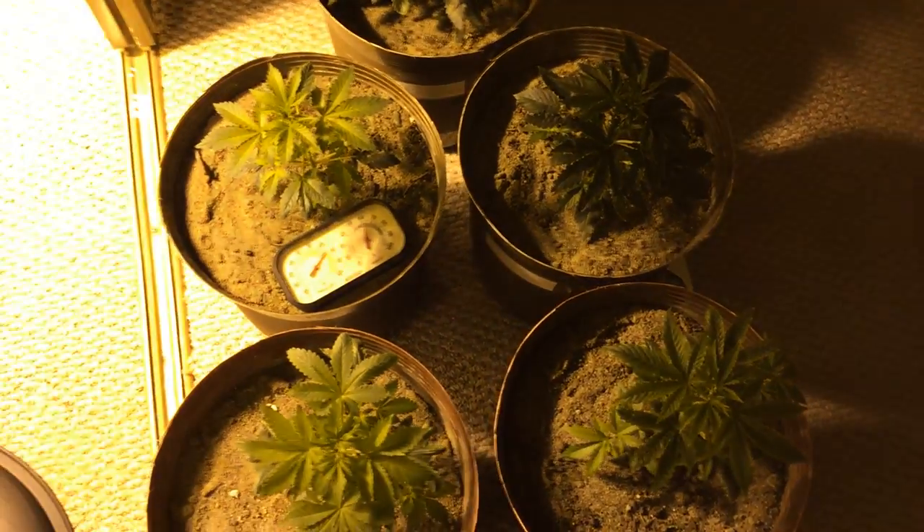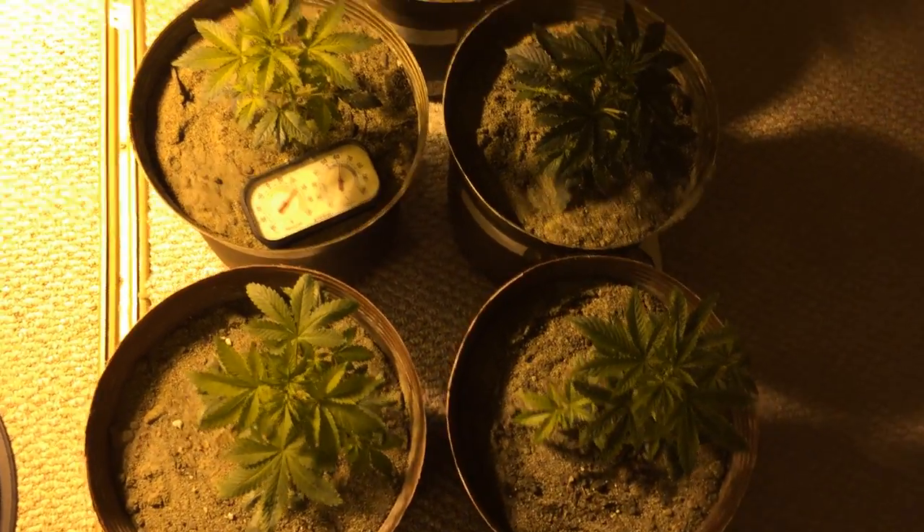Hey, what's up guys? Northern Automan here. Got an update on the plants. It's now day 26.